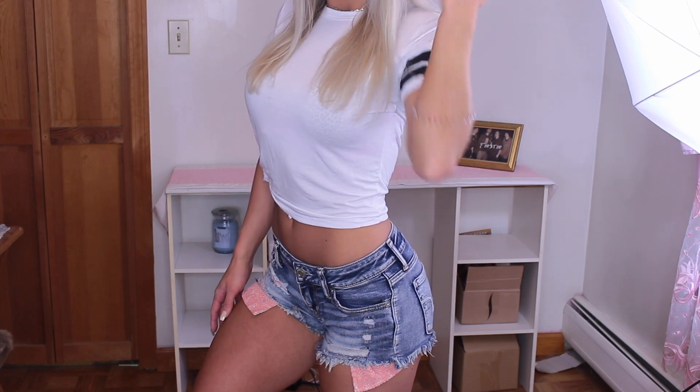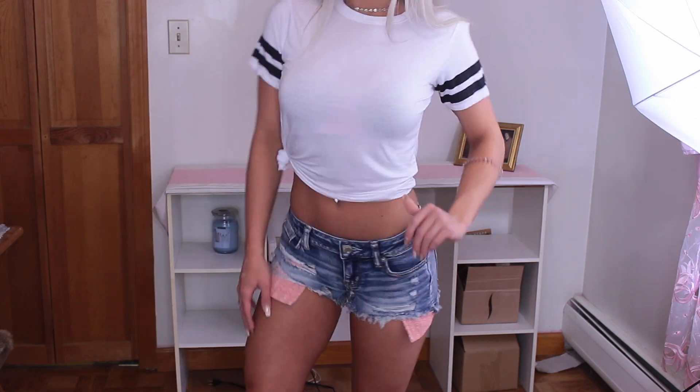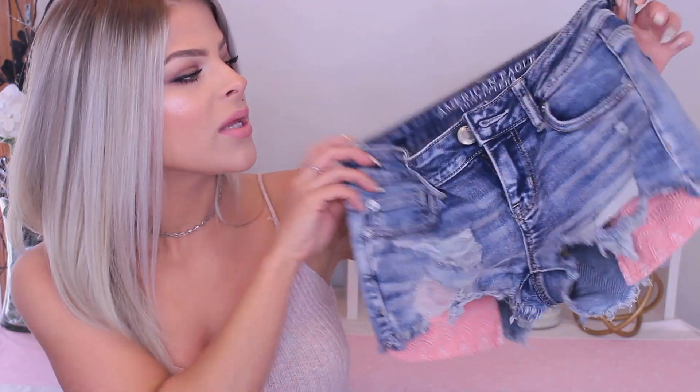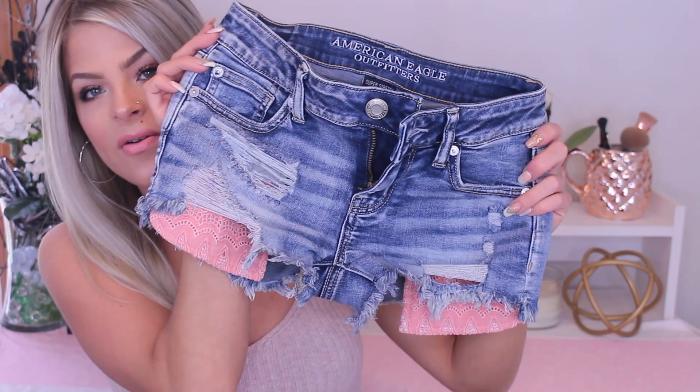These are low-rise so they are itty-bitty, but I love the way they fit — they're stretchy and very comfortable. I am a size zero in these, which is strange because I always thought in American Eagle I was like a two. But some American Eagle zeros are a little too small and then some fit perfectly, so it's kind of iffy. Their sizes range — some zeros are really comfortable and then some are extremely tight. But these ones fit really really well. I love the fit, I love the pattern, I love the pockets.